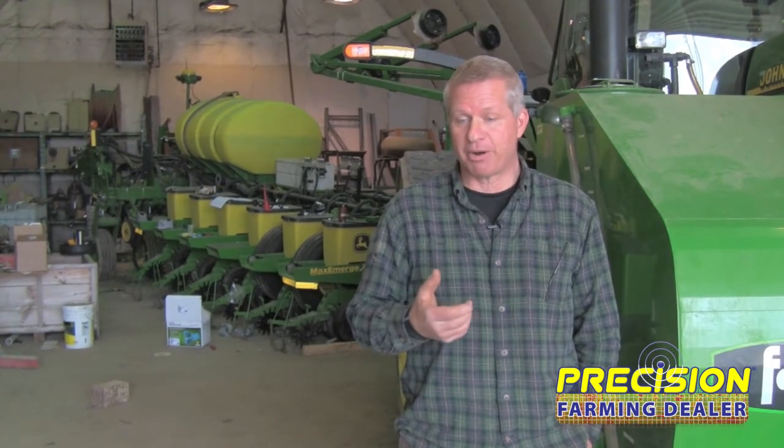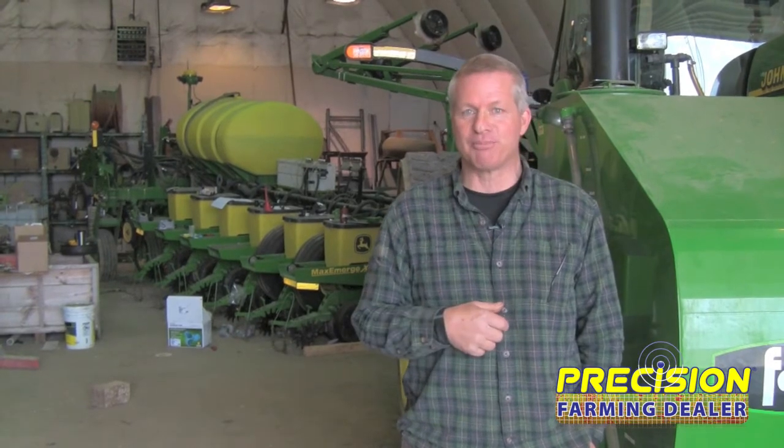By far and away, the best investment I've made in precision has been swathing, because it just saves a ton of money, especially on the planter. I don't do anything in the field unless it's got GPS on it where I can document what I'm doing, because I'm not a very good record keeper. I used to keep my records in a seed corn book, and yeah, I washed it several times — I do my own laundry, and I'm the one who washed it, so I couldn't yell at anybody. I totally destroyed it, and that's what really started me out — understanding what I'm doing and where.